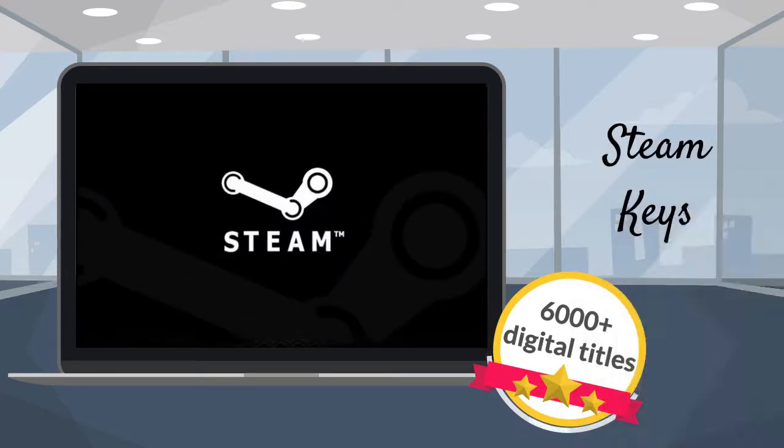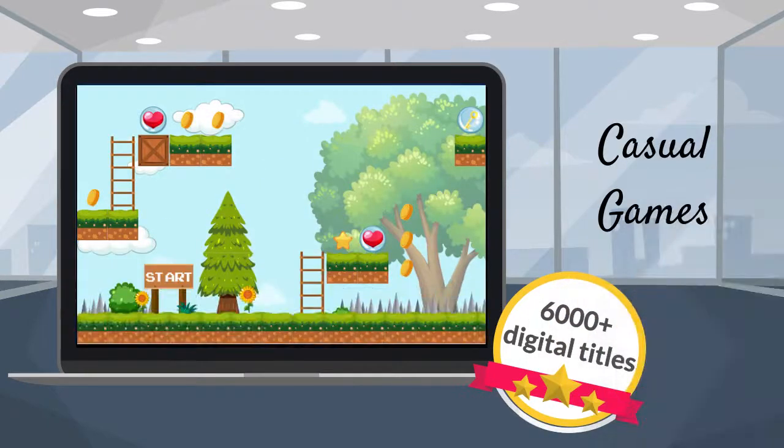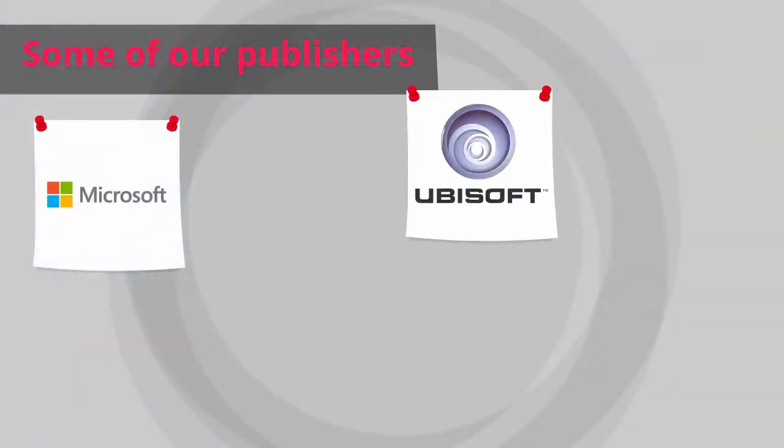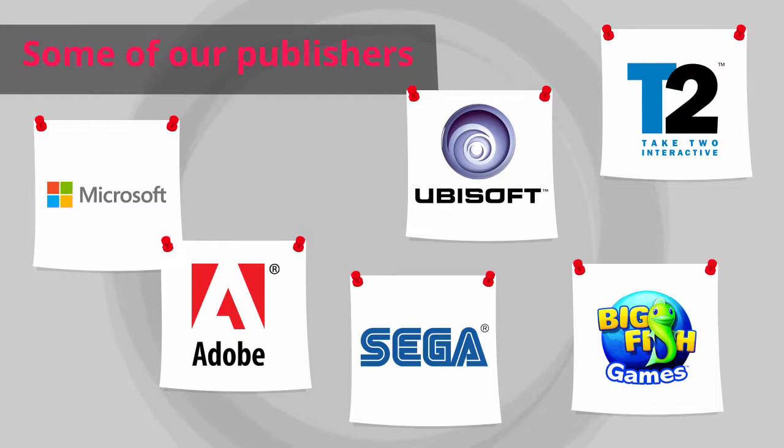Premium PC games, Steam keys, premium software, casual games — Microsoft, Ubisoft, Adobe, Take-Two, Sega, Big Fish. It's all in there.